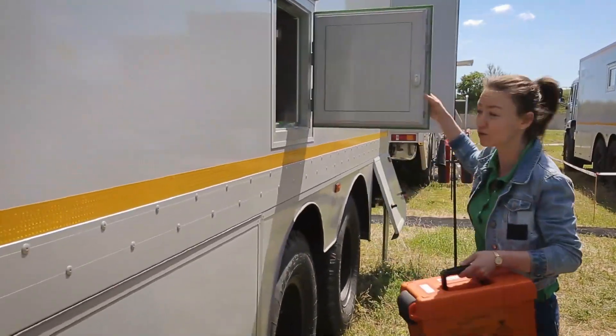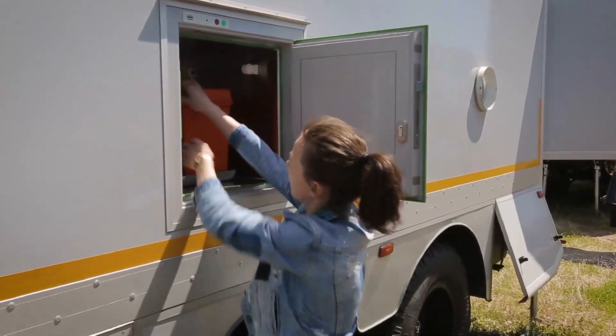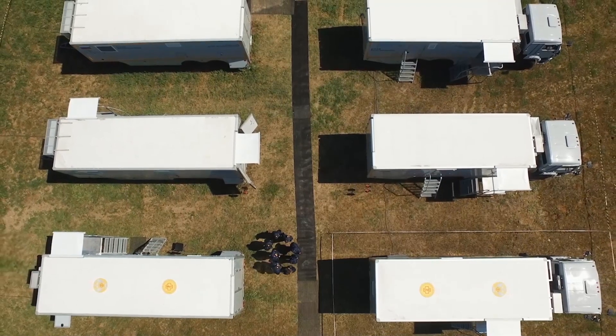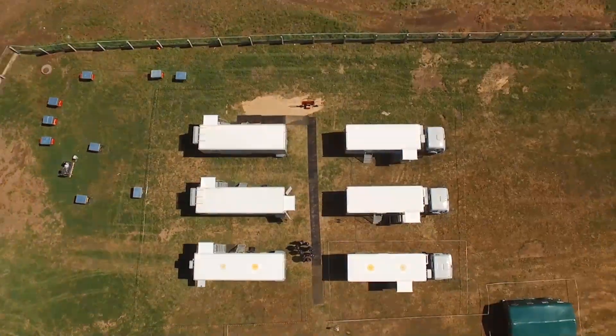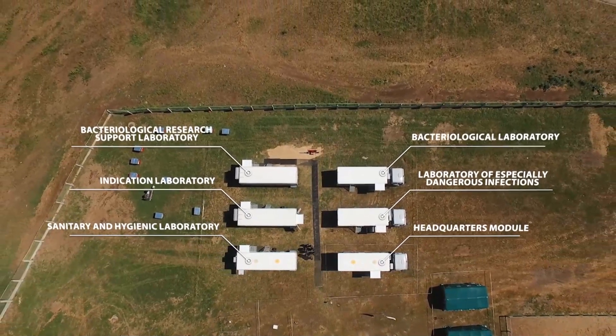We're going to find out in this indication laboratory. And there's not just one laboratory — there are five of them, plus the headquarters module, and the entire mobile complex is set up in just two hours.